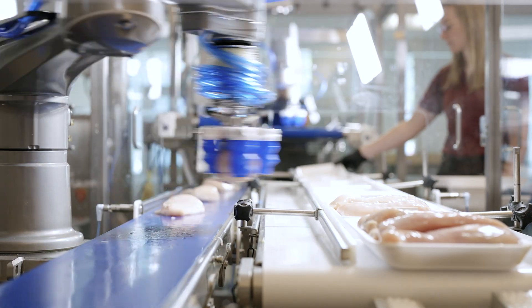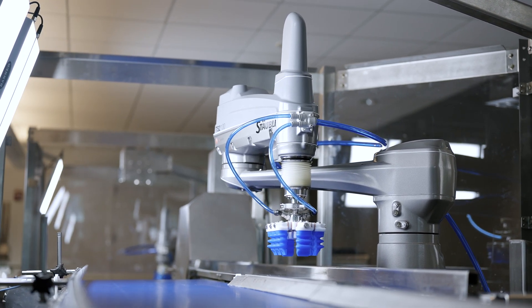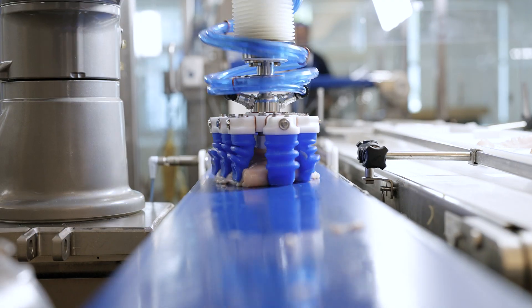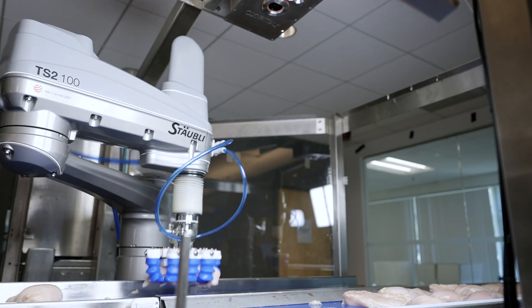The Staubli hygienic line is food grade, wash-down capable, and also capable of handling caustic chemicals. These robots are flexible enough to fit into any existing lines with standard conveyors. They're designed for the food industry with no retention areas and smooth external bodies.